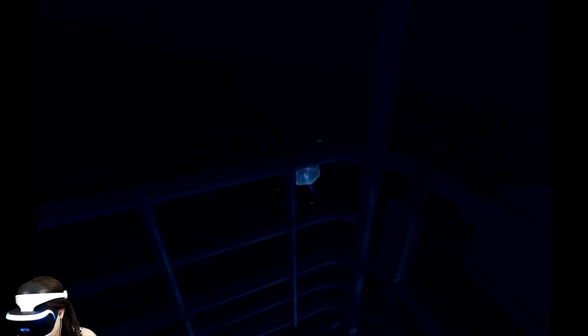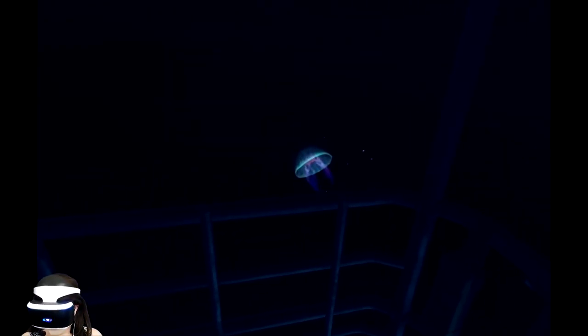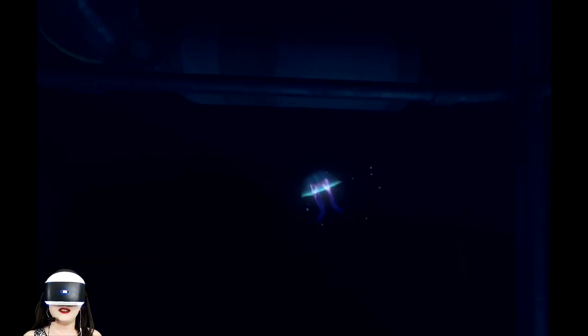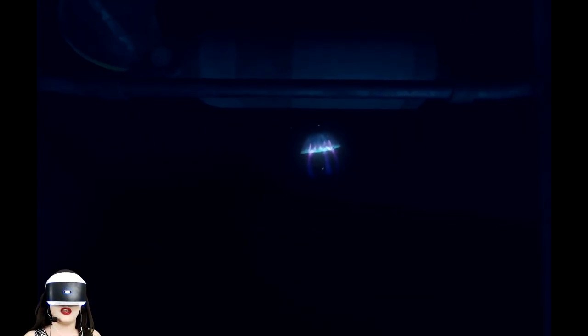Whoa! Things just got very dark and cold. You guys are gonna kill me. What are you doing up there? Oh my god — it's a jellyfish. Oh, bioluminescence! So pretty.